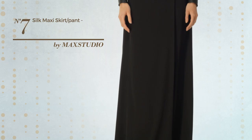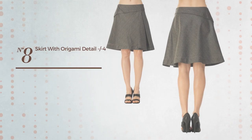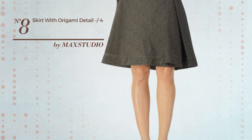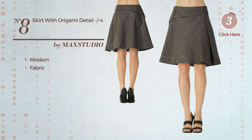Number seven: an all maxi-length skirt featuring a chic design, produced with soft fabric. This skirt includes a long hemline, available only in this color. Number eight: an all mini-length flounced skirt featuring a beautiful modern influence, produced with body-warming fabric, available uniquely in this multicolored version.